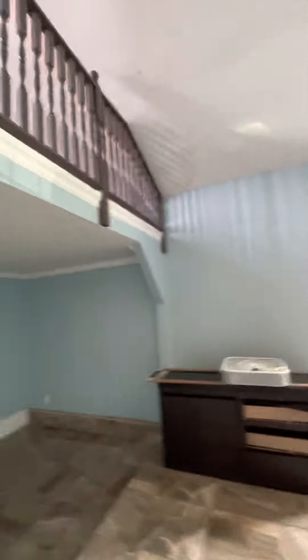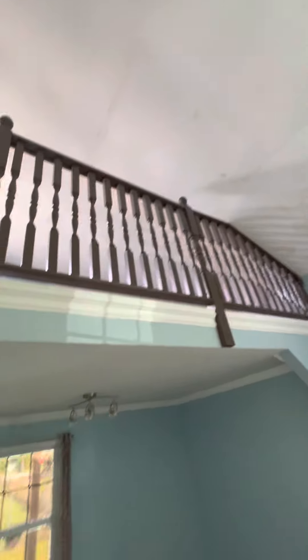That's the shower — the place you clean yourself. And then there's a loft up here.